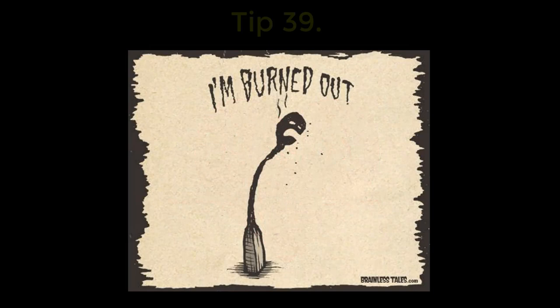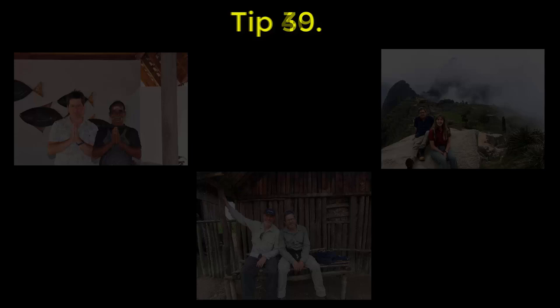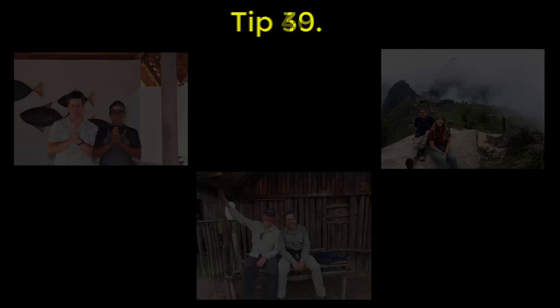The final two tips for how to survive long term in the emergency department. 39: the solution is dilution. 40: escape and enjoy things outside work to cleanse your body and soul. And finally, have one person you trust who you can debrief with. That's 40 tips to how to survive a busy emergency department in one coffee. Stay safe, thanks for watching, and I'll see you next time. Cheers.